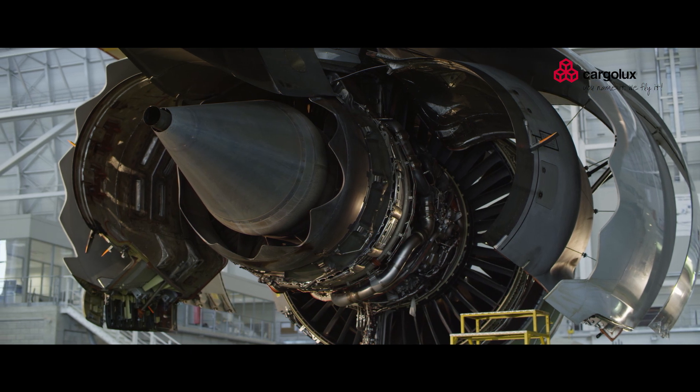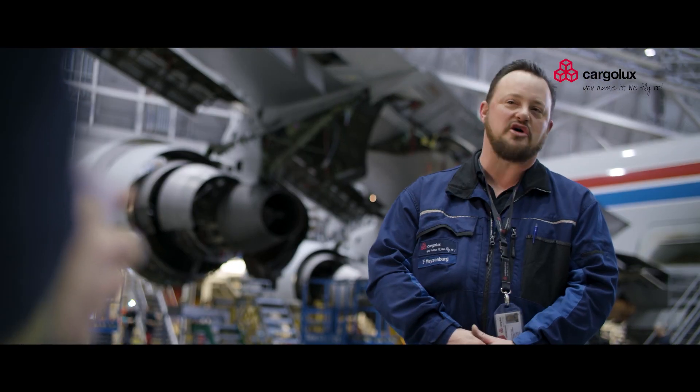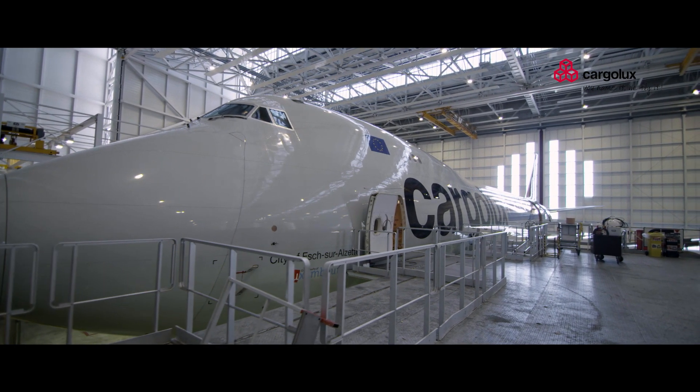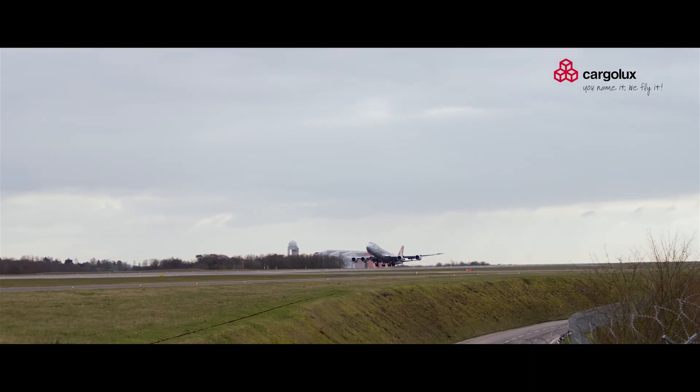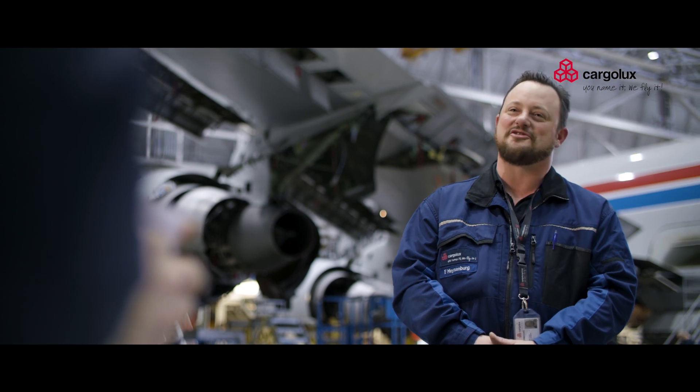Would you agree that a good mechanic is always learning? Oh absolutely — it's complex, so your learning curve is always at the top level. You keep on learning throughout your whole career. And of course, I mean, look at this big airplane — when they lift off it's just amazing. We know how it works, but still you're questioning it.